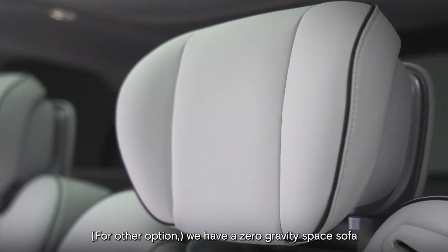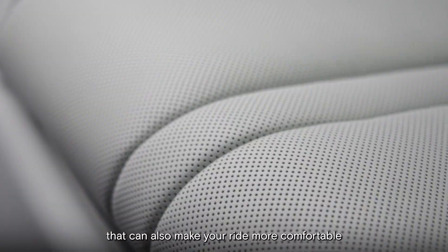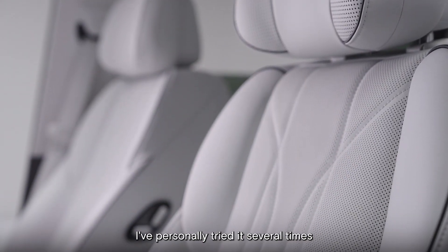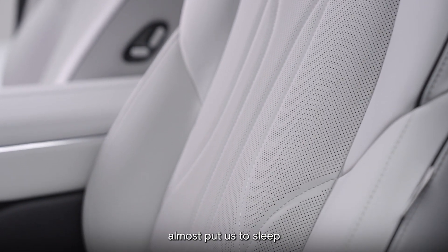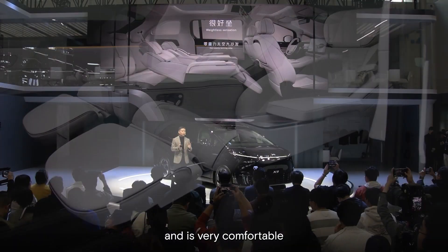We have a zero-gravity space sofa that can also make your ride more comfortable. I've personally tried it several times and it's so relaxing that it almost put me to sleep. It gives you the feeling of floating in the air and is very comfortable.